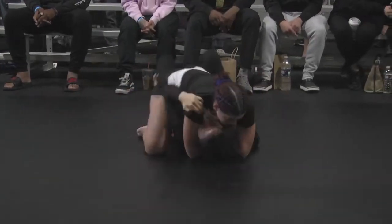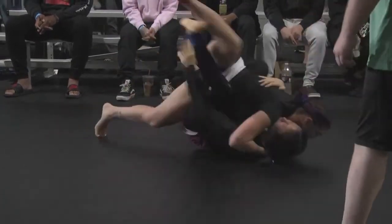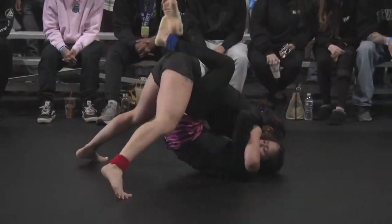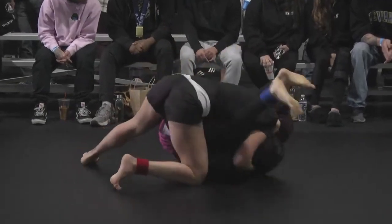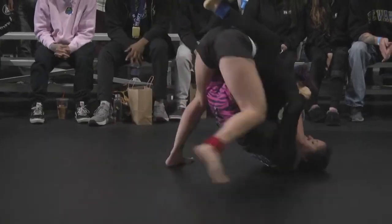Gabby's top pressure is really good, because look at the positioning of her knees — they're not too splayed out. She's keeping her knees connected to her opponent's hips, and that's why she's able to maintain this top position so well. Kelly had a really good recovery here in closed guard, trying to create that space.